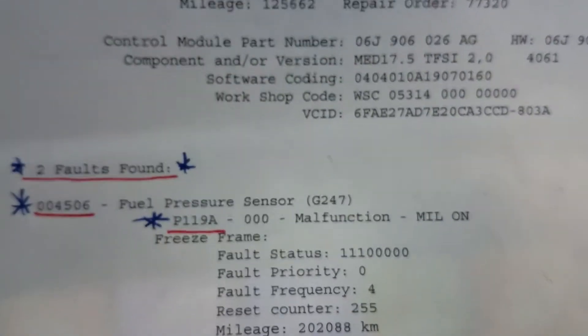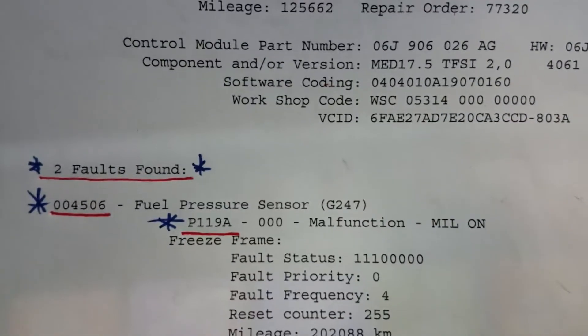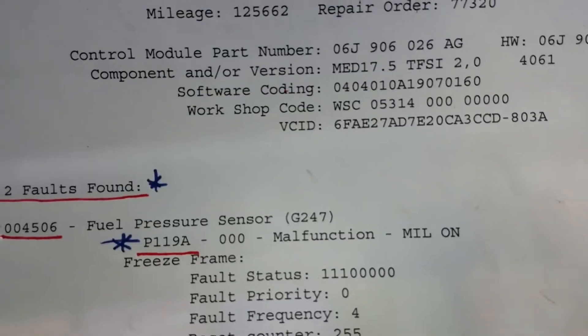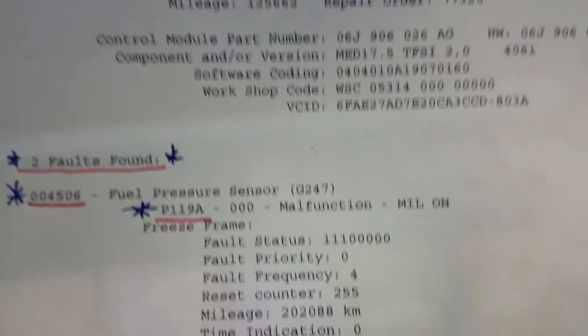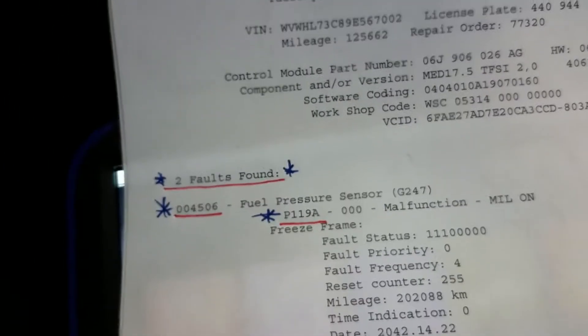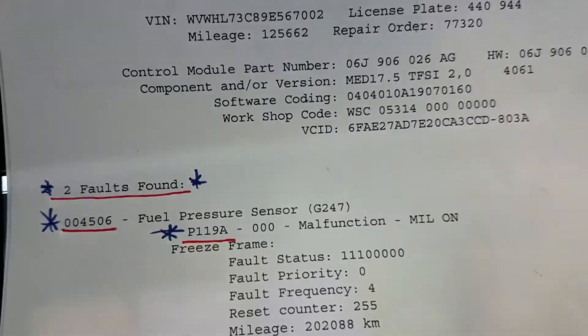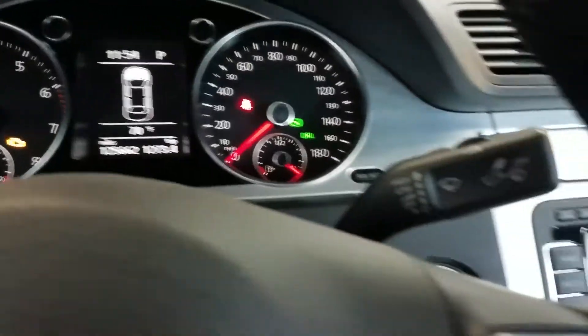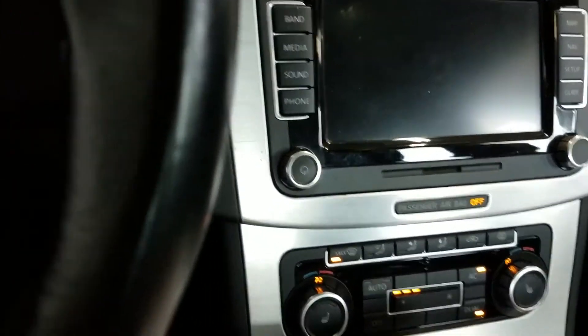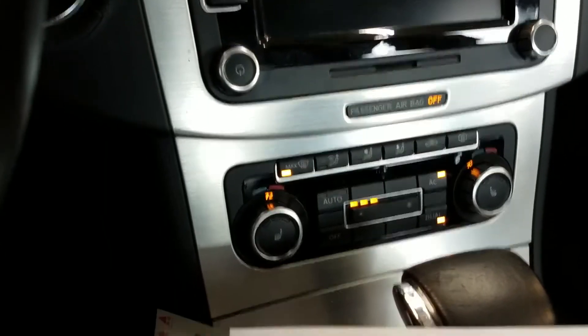We also have the fuel pressure sensor code. As a diagnostic technician, I first thought we might have a fuel pressure issue. I did some research on Identifix, and since then I've seen a few of these failures come through — it's become a recognizable pattern.